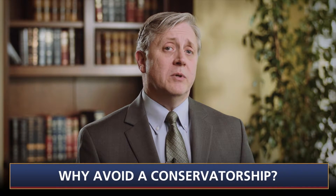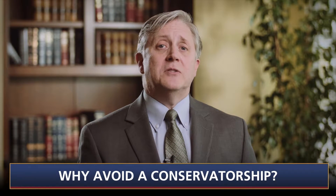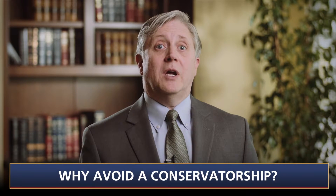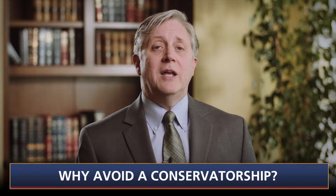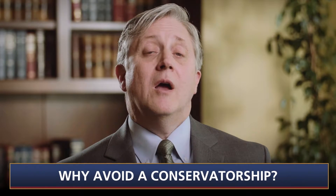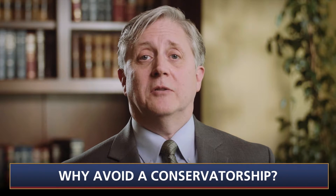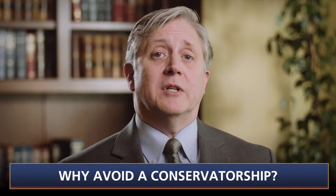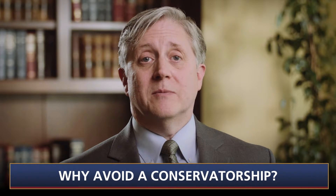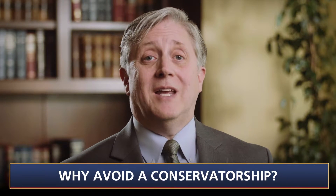Why avoid a conservatorship? A conservatorship is a court-supervised proceeding that is instituted when a person becomes incapacitated. It is sometimes called a lifetime probate because, like probate, it is inconvenient, expensive, time-consuming, and public. Unlike probate, a conservatorship occurs while the incapacitated person is still alive and usually lasts for the rest of his or her lifetime, which can be years or even decades. It is therefore very difficult for family members, both emotionally and financially.